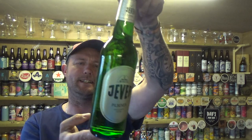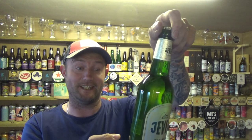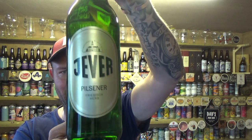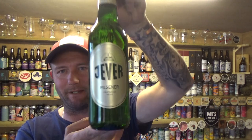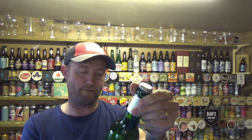I do apologise if I butcher these names — it is from the Friedrichsbrauhaus, and it is a bottle of what I think is pronounced Eva Pilsner. 4.9% ABV, all adhering to the famous Reinheitsgebot German purity law. 500ml bottle.